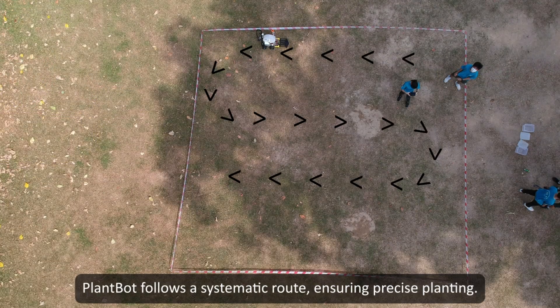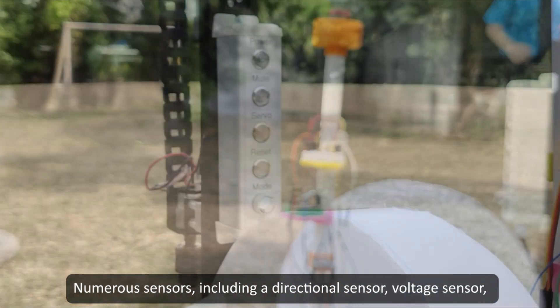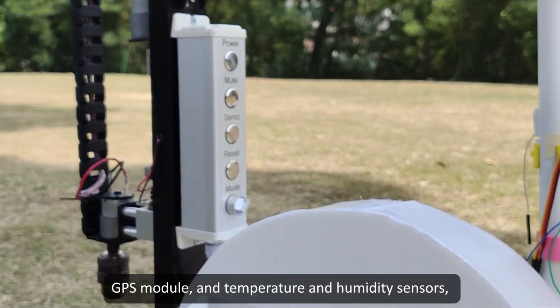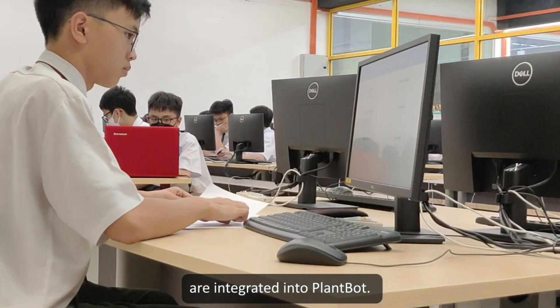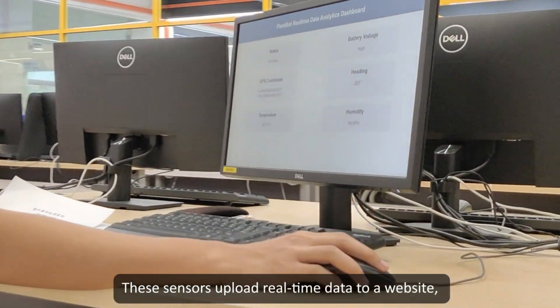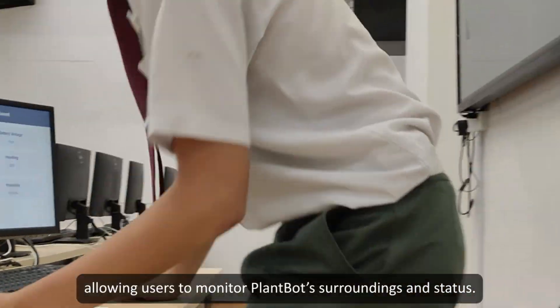Plumbot follows a systematic route, ensuring precise planting. Several sensors — including a directional sensor, voltage sensor, GPS module, and temperature and humidity sensors — are integrated into Plumbot. These sensors upload real-time data to the website, allowing users to monitor Plumbot's surroundings and status.